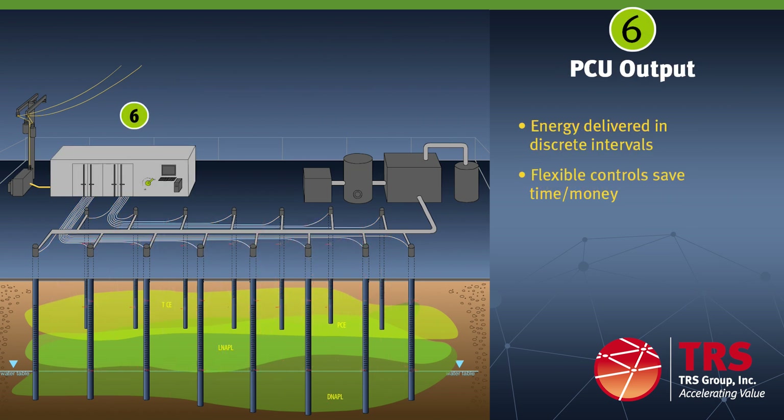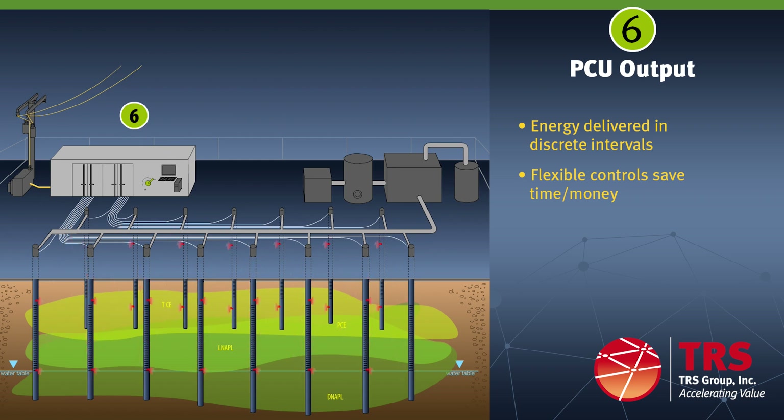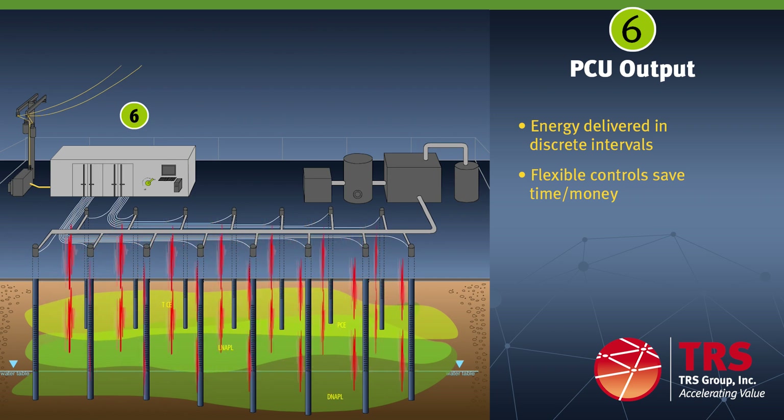Electricity is directed into the subsurface treatment area using heavy cables connected from the PCU to the electrodes. TRS designs its electrodes to deliver energy into discrete subsurface intervals that contain the contaminant mass, eliminating wasted energy during remediation. Our patented multiple element electrode design also provides fine control of individual subsurface electrode intervals and the flexibility to turn off areas that clean up quicker, then redirecting energy into the areas that are slower to clean up. This saves time and money.